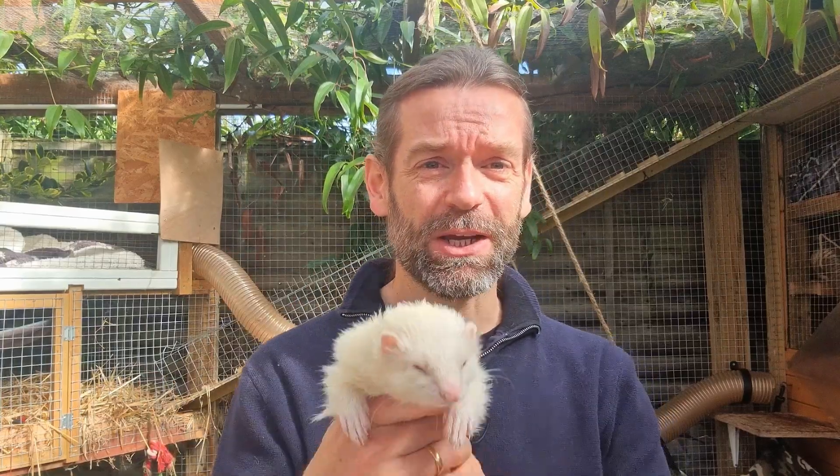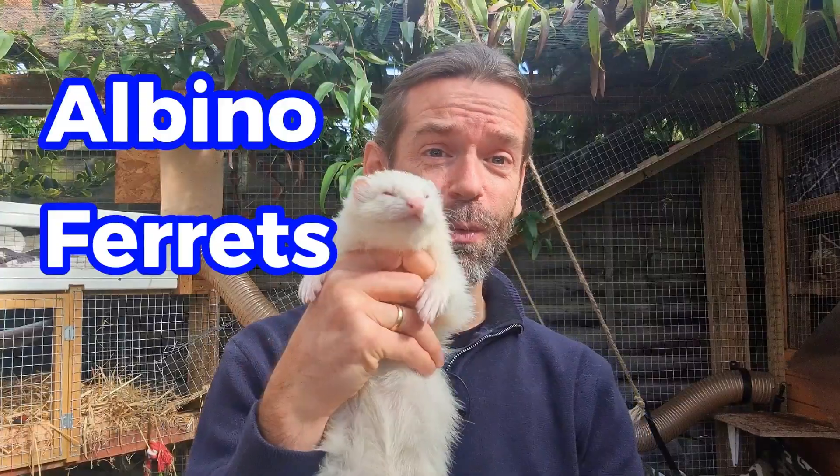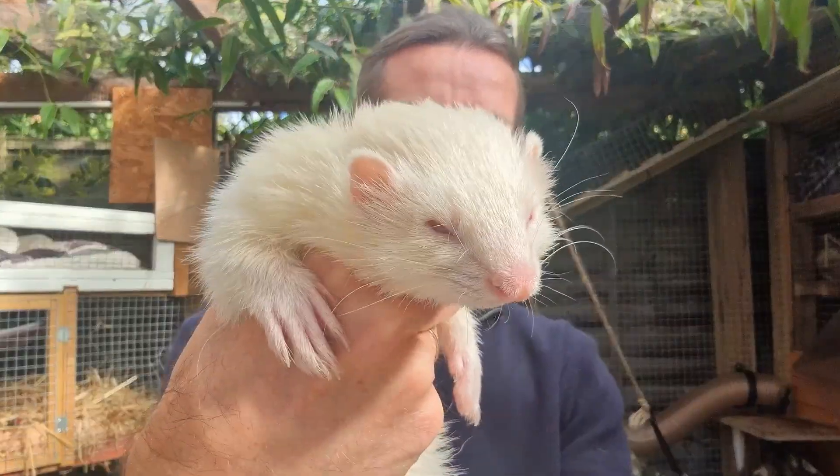Hey all, it's Kingsdown Ferrets here and today we're going to talk about albino ferrets. We're going to find out why they're white with pink eyes, can they still see, and is there any health implications. So let's unpack the biology and go through some key facts on these albino ferrets.